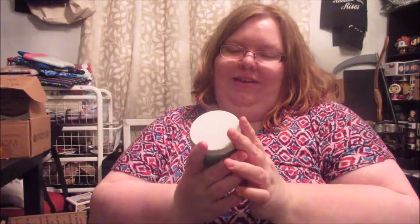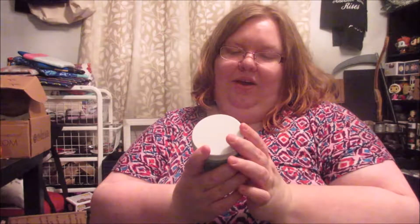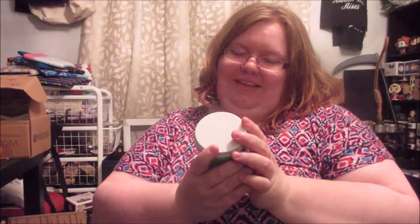The next one is Maleficent themed and it says 'Now shall you deal with me and all the powers of hell,' which smells like geranium, velveteer, and dark magic. It's a nice green color — it'd be perfect to burn on Halloween night.